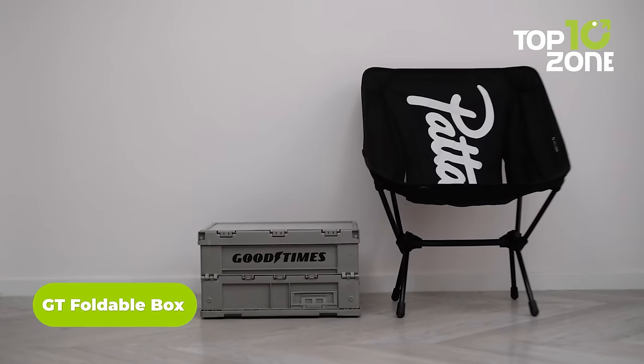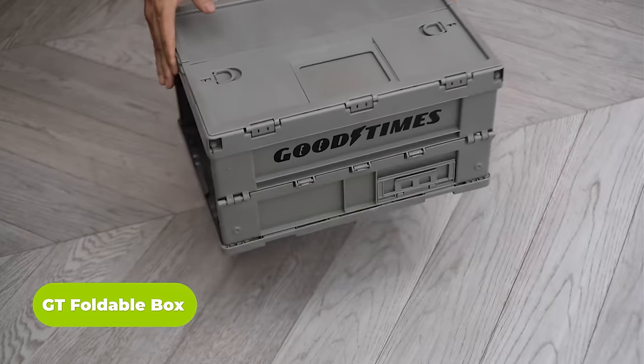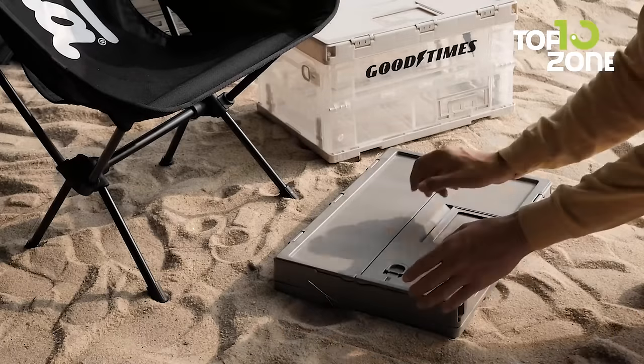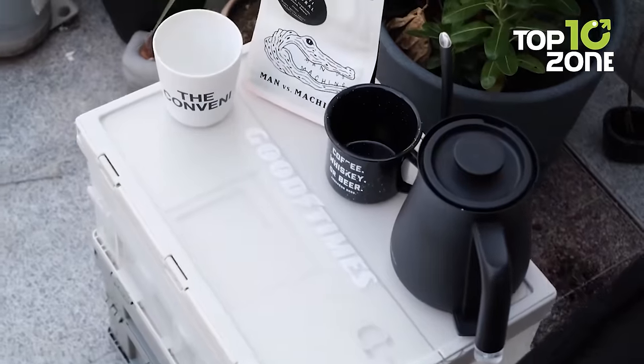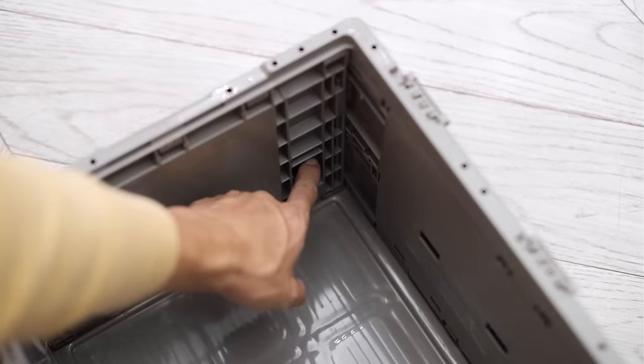This one might look like an ordinary box, but the GT Foldable Box is more than that. This sleek foldable box can be stored anywhere and effortlessly unfolded to store all the necessary items needed for a car camping trip. Anyone can quickly turn it into a table with a top panel, while the rapid locking system makes the box more practical.